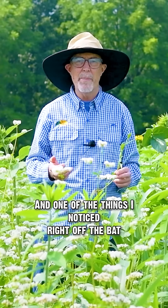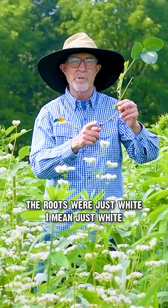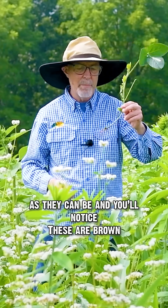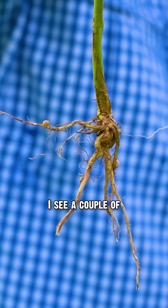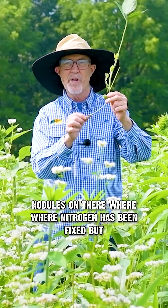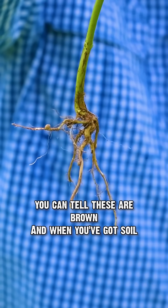One of the things I noticed right off the bat — we pulled up a root, I think it was alfalfa — and the roots were just white, as white as they can be. These here are brown; I've shaken all the dirt off. I can see a couple of nodules where nitrogen is being fixed, but you can tell these are brown.